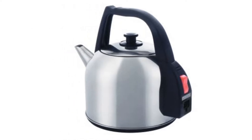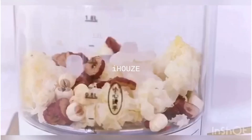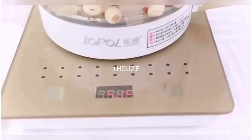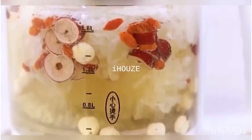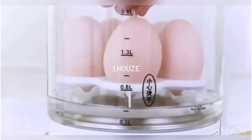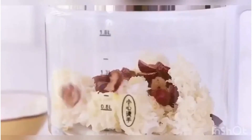Everyone needs to be thankful for the invention of electric kettles. It would be so frustrating to boil water in a pot, with the risk of spills all over the place while you're filling up your cup. Electric kettles do the job well and fast, and some of them do more than just boiling water. Here are 7 kettles with different functions for you to choose from.